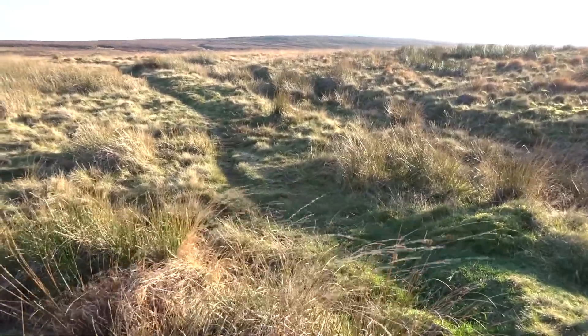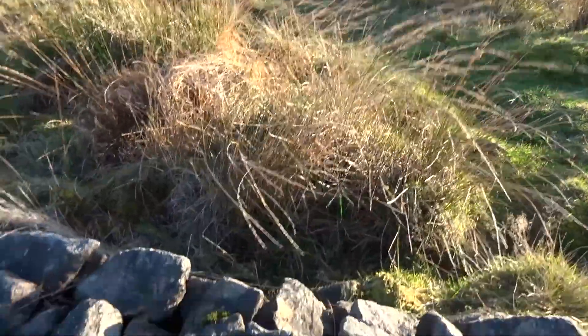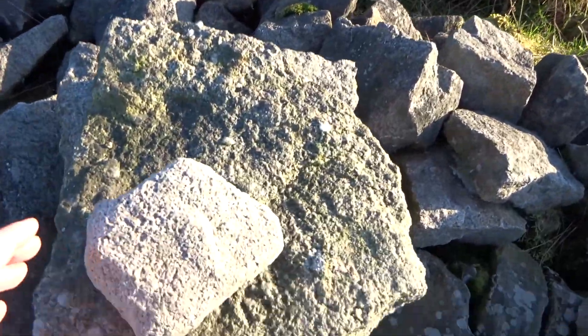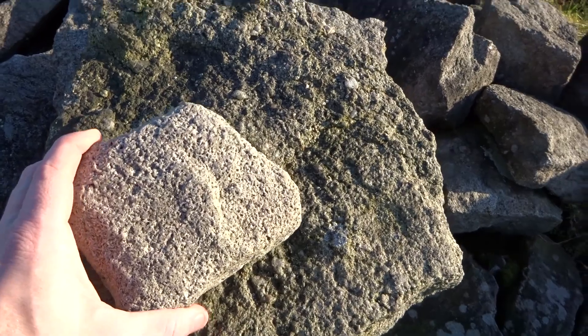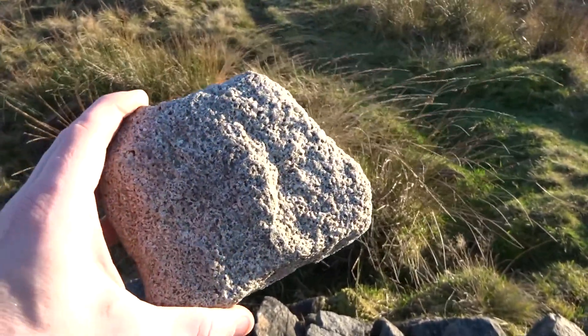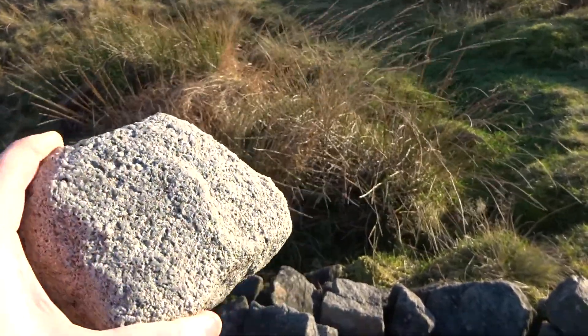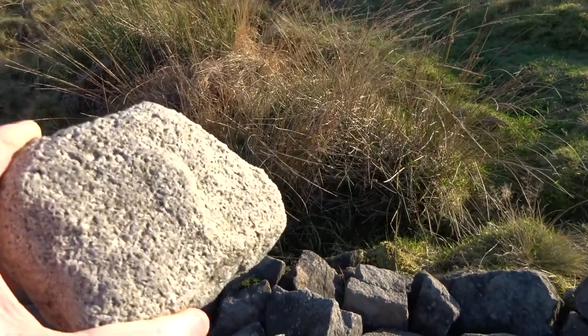This area sits on a sandstone, millstone grit bedrock. Millstone grit is made primarily of quartz and feldspar. It is highly abrasive — that's why it's used for millstones.